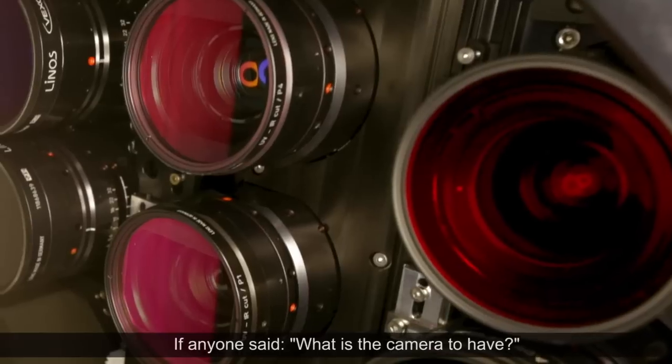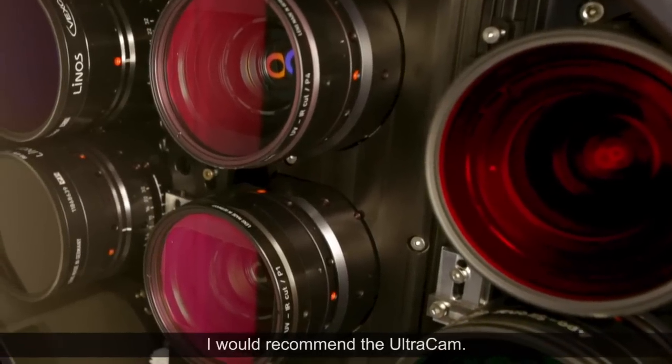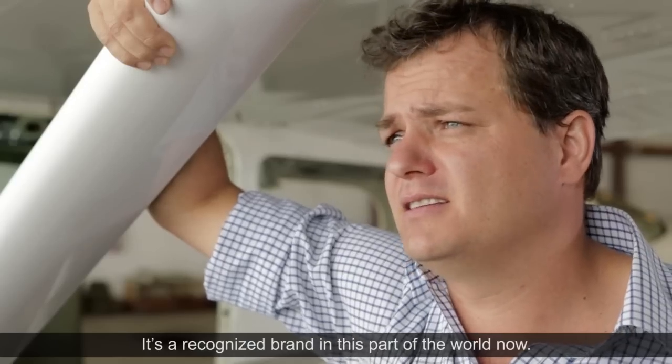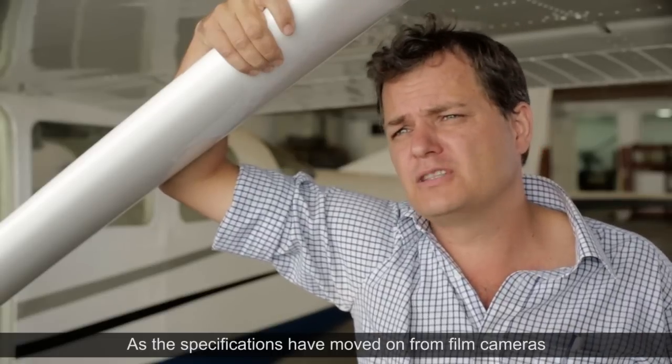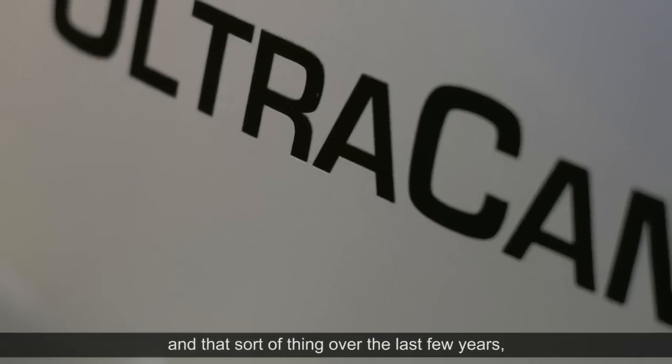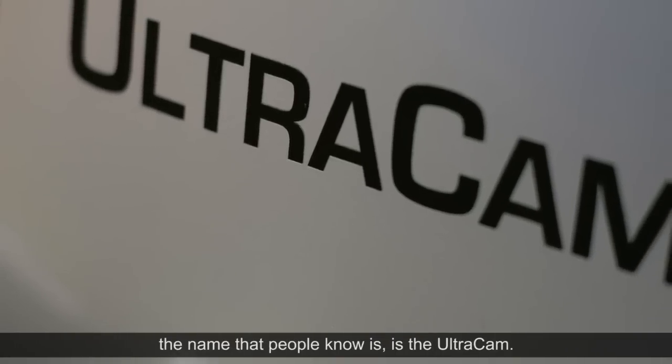If anyone asked what is the camera to have, I would recommend the Ultracam. It's a recognised brand in this part of the world now. As specifications have moved on from film cameras over the last few years, the name that people know is the Ultracam.